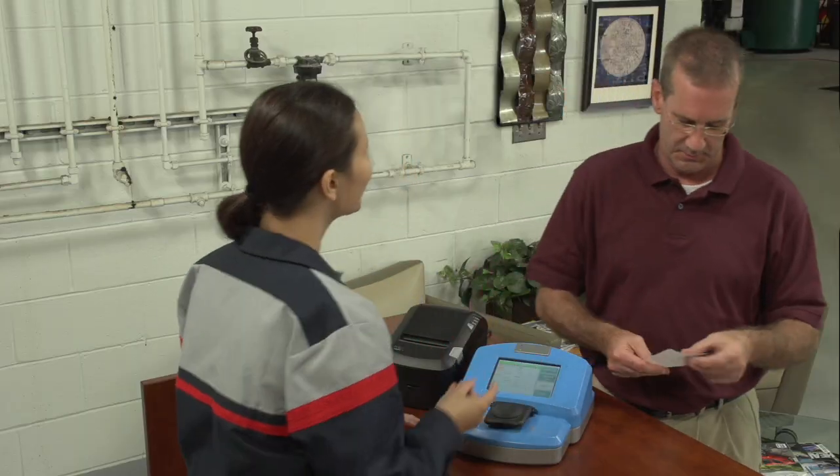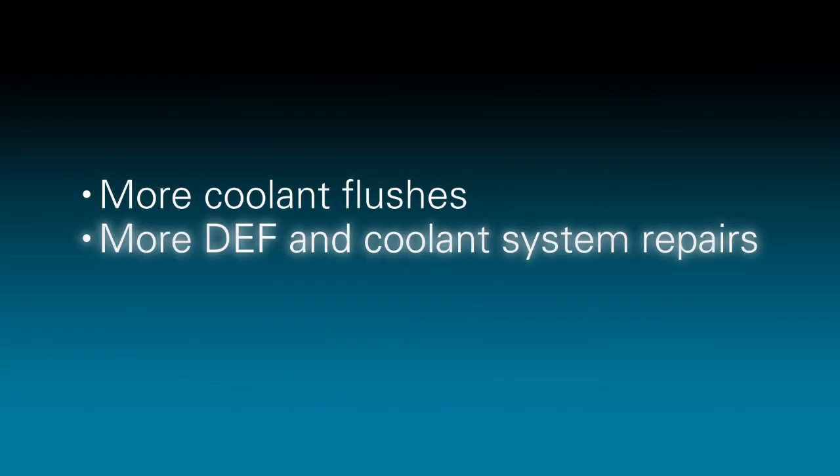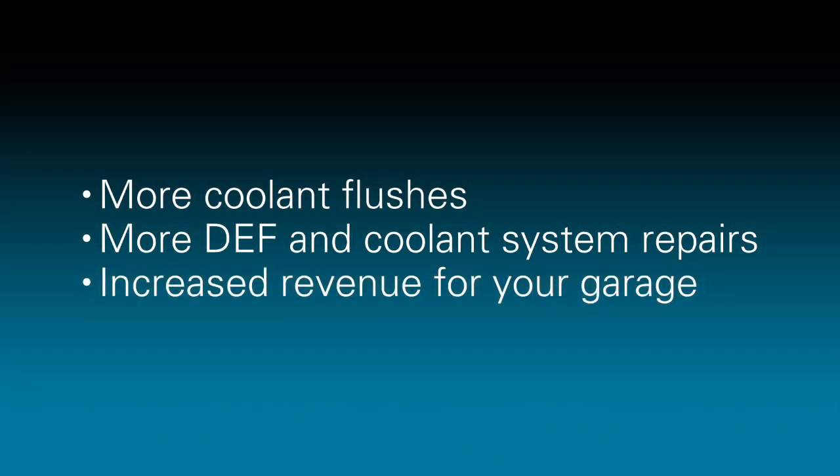CoolCheck's reporting will help sell more coolant flushes, as well as DEF and coolant system repairs, leading to increased revenue for your garage.